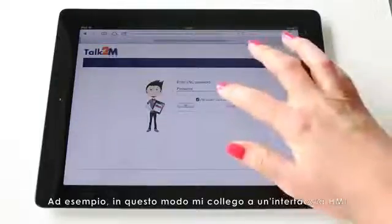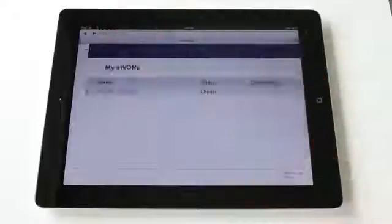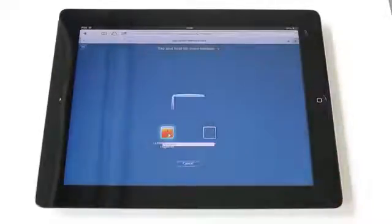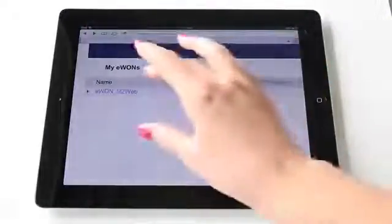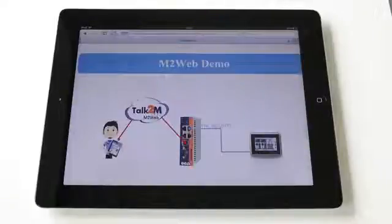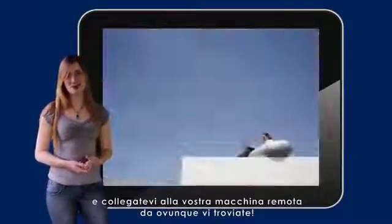For example, let's now connect to an HMI panel. An industrial computer. Enter your web server. In the event of an emergency, after receiving an alarm or just for regular monitoring, just take your mobile phone or tablet, open your favorite browser, and connect to your remote equipment from wherever you are.